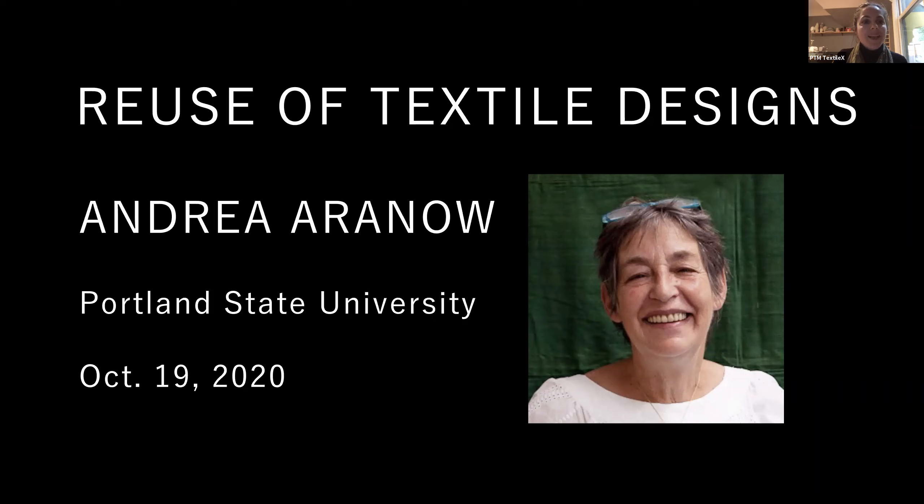We offer courses in weaving, surface design, sewing construction, and the history of dress that allow students to develop portfolios for a variety of applications in textiles, apparel, costume, and contemporary art.